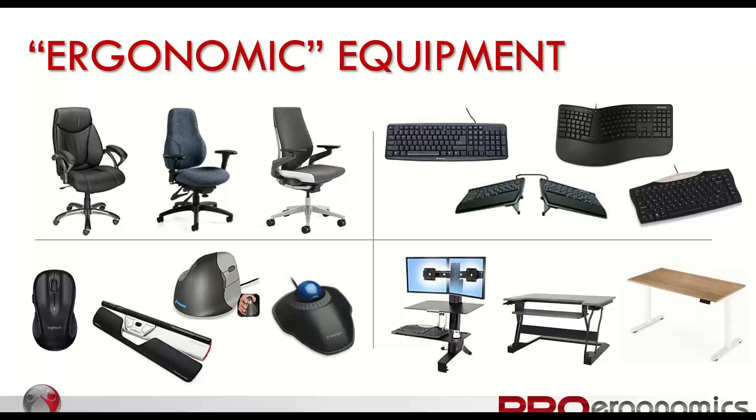All products have a time, a place, a person, and a reason. There are pros and cons to almost every product. All those mice pictured are considered ergonomic mice, but they are all very different and will work for different people in different scenarios. Same with the keyboards — all would be considered ergonomic in a search. If you do an online search for standing desk, you'll see a variety of options too. All of them have pros and cons.